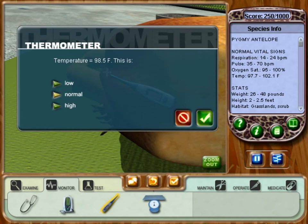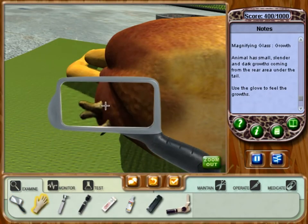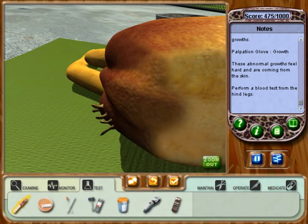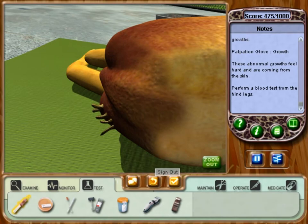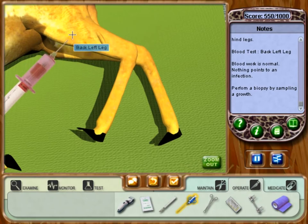That's making me nauseous. Exacto mundo — wonder what would cause it to develop those. What's it feel like? Lab work has been drawn.